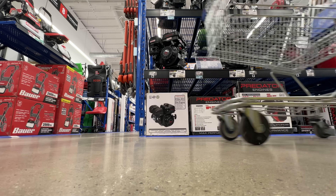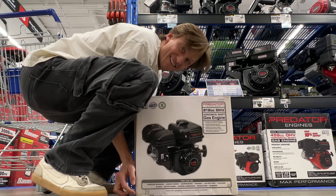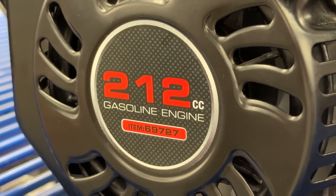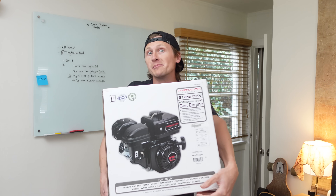Stop number one: the Dollar Store Home Depot, also known as Harbor Freight, where you can buy a lawnmower engine basically for $150. 212ccs — this thing is no joke. I immediately regretted doing that. Now that I have the engine, I'm realizing that I don't really know how I'm going to build this thing.